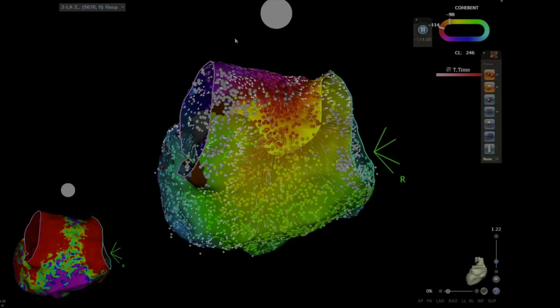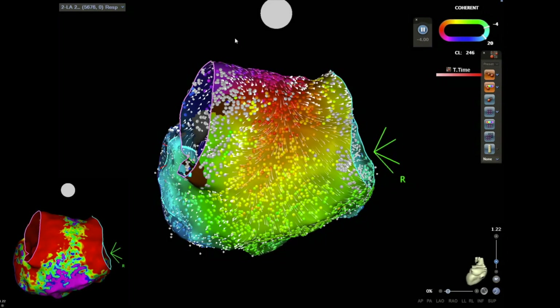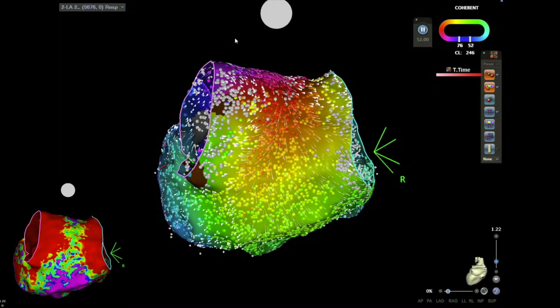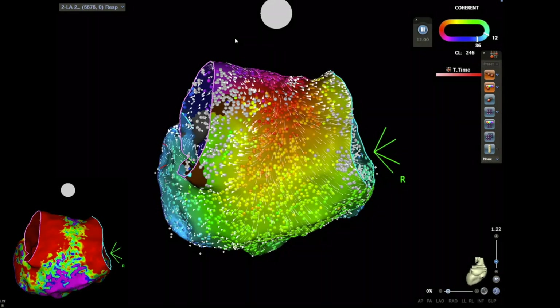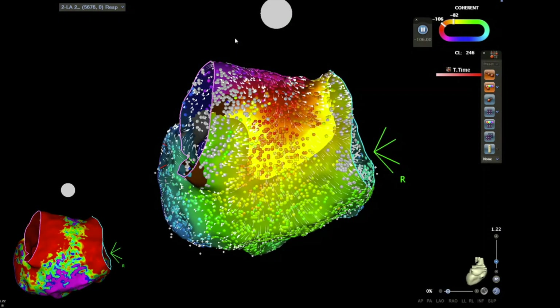This is the coherent mapping of the left atrium during tachycardia, which shows a roof-dependent macro-reentrant atrial tachycardia as the underlying cause of the clinical tachycardia in our patient.